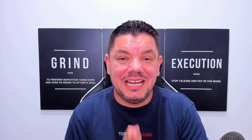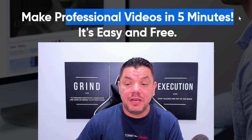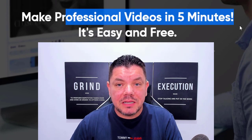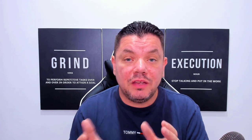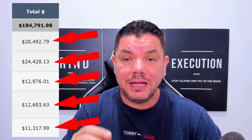Hey everyone, like I said in the intro today, I want to show you how you can utilize YouTube to get hundreds of thousands of views and make money with affiliate marketing on complete autopilot by creating professional videos in around five minutes, promoting a range of different products that a lot of people are searching for. I'll show you exactly why you can rank straight to the top.